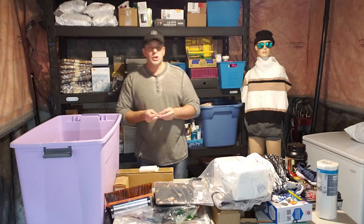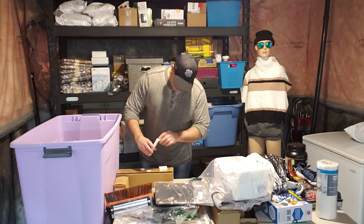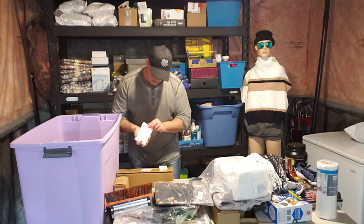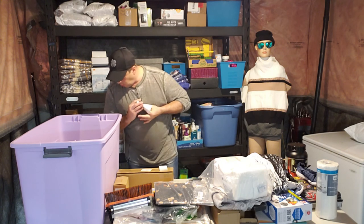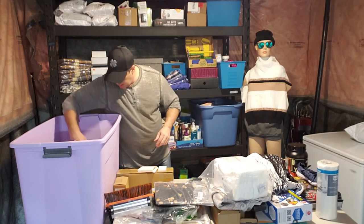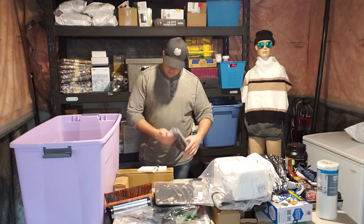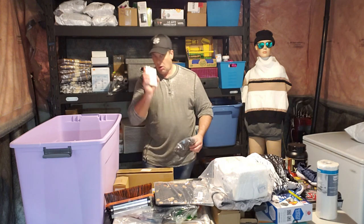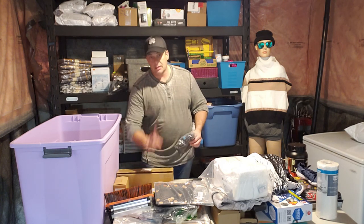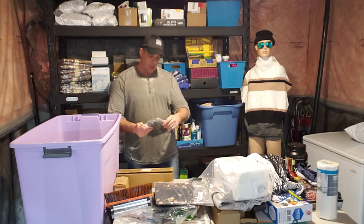A charging cable for something — I'm not sure if I'm going to be stuck with just a charging cable I have no use for, or if there's something else in here I can utilize. Hopefully I have the product it actually goes to.